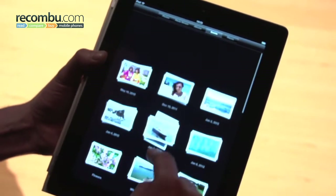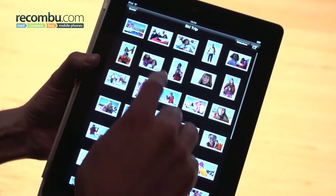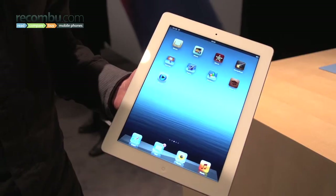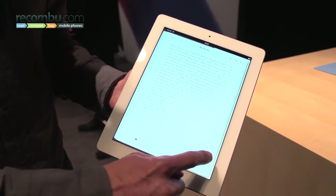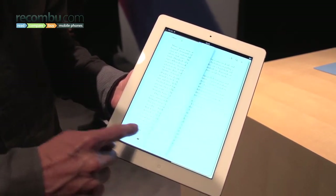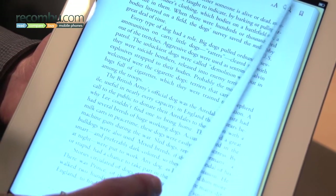Apple describes it as the best mobile display ever shipped. It's certainly the sharpest, most colourful screen we've seen on a tablet, with excellent viewing angles. The quality of the screen is perhaps most evident when you're reading an iBook — text is razor sharp and words almost leap off the page, making it really easy to read.